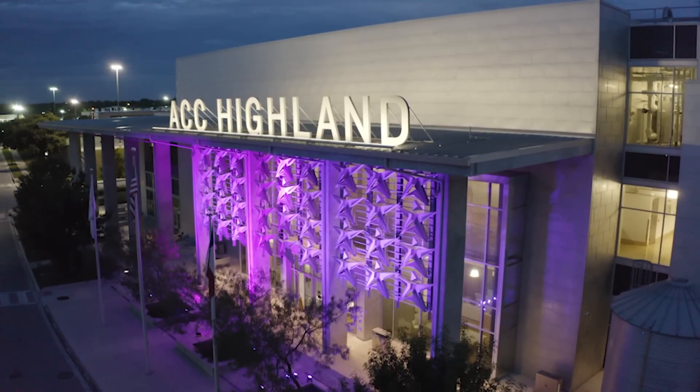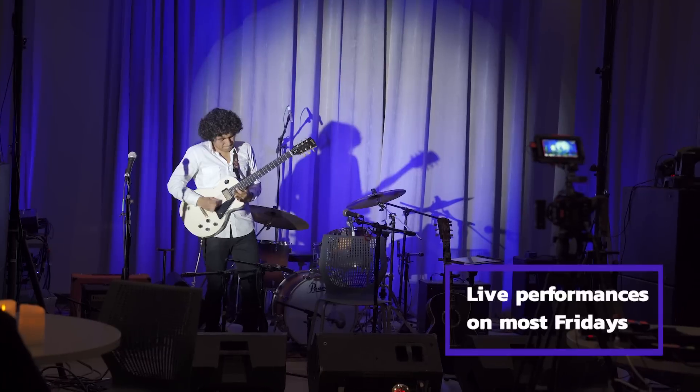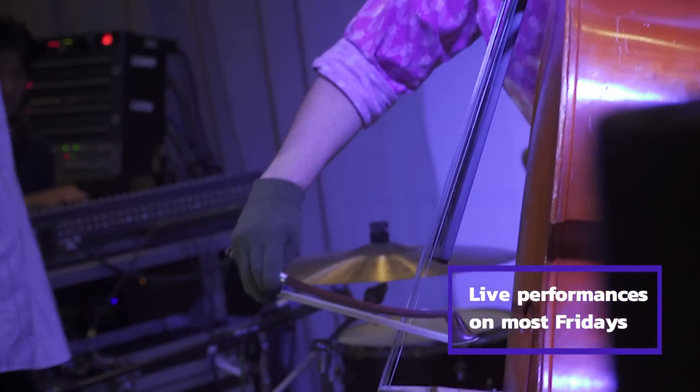The Flex Factory is a performance incubator for all the arts and digital media students. The vision, when we moved over to Highland Campus since all of the departments were going to move over here, was to have a space that we could all utilize and have practical hands-on experience.